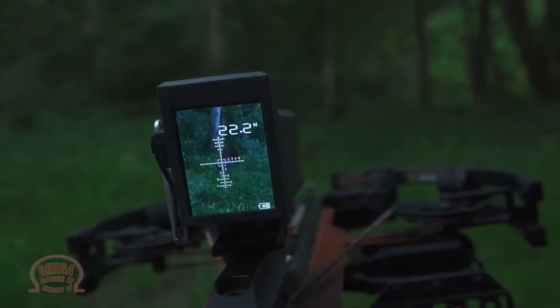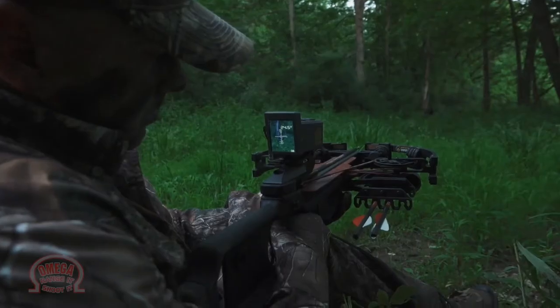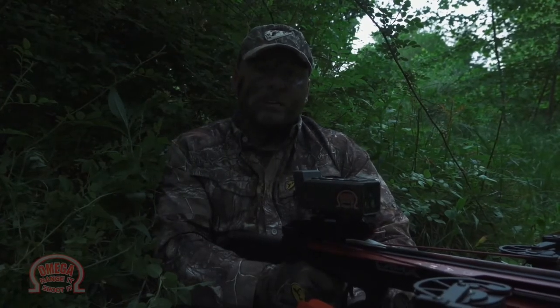I love turkey hunting with a crossbow, but when that gobbler hangs up out there at 40 or 50 yards, it's almost impossible to get out a rangefinder, range that bird, and not get busted. But now, with the new Omega Sight, I don't have to shoulder my crossbow. I can look down at the screen, find my target, put the crosshairs on it — it's telling me my range, and it's game over. And by the way, this thing will mount on a shotgun.